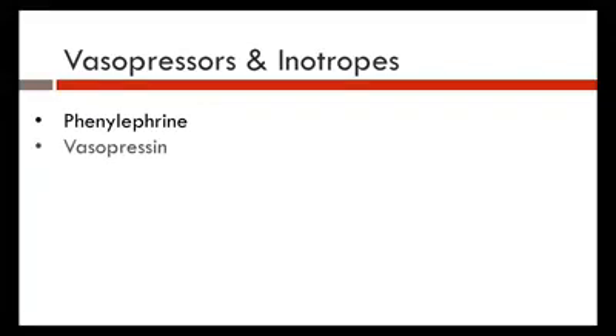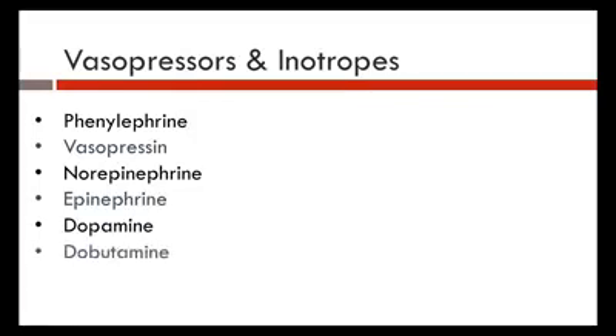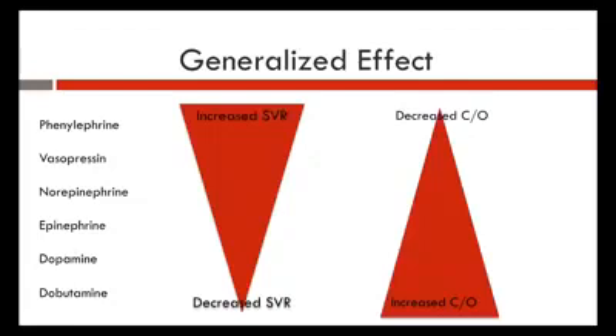Inotropes and vasopressors available include phenylephrine (neosynephrine), vasopressin, norepinephrine (levophed), epinephrine, dopamine, and dobutamine. Looking at a pyramid graph: phenylephrine at the top has the widest red portion, meaning the more effect it will have on increasing SVR. The wider the triangle, the greater the effect — and inversely less effect on the other parameter.